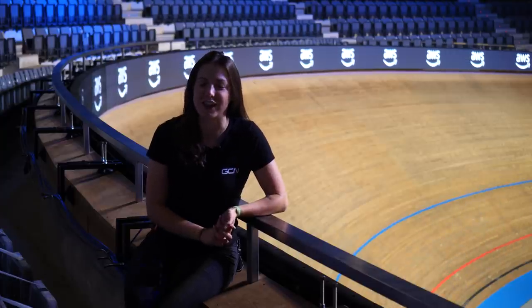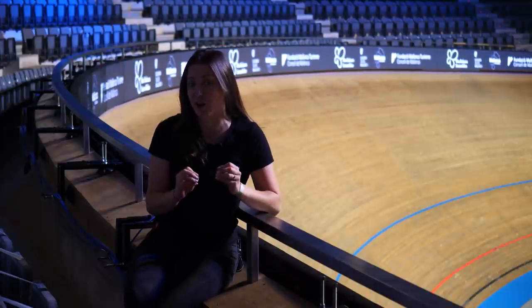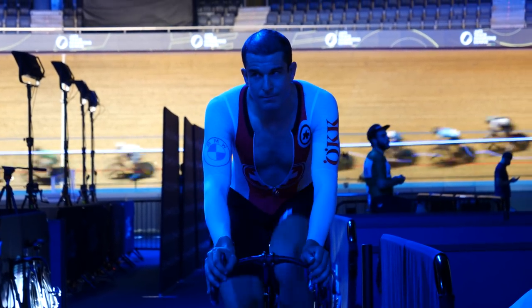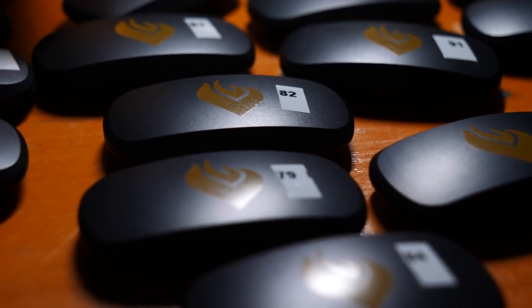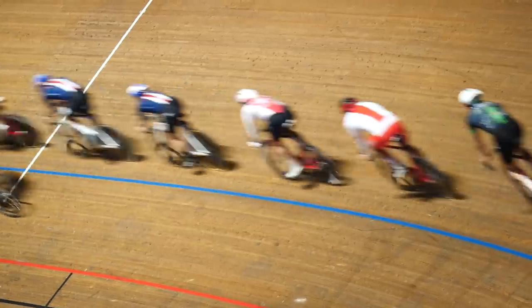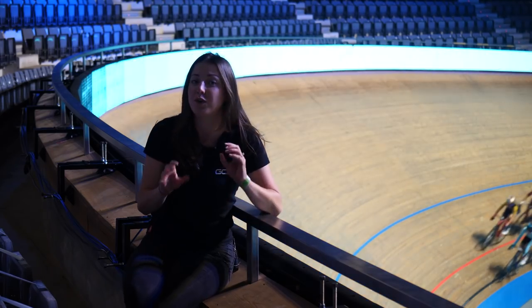If you are a bit of a tech data nerd, then you're going to love watching the Track Champions League. It is the most interactive track race we have seen to date. There's going to be an app you can download on your phone where you can see all the rider's stats. There's going to be live data so you can see their heart rate, the power numbers, the cadence and the speed they're racing at, all from the comfort of your very own home.